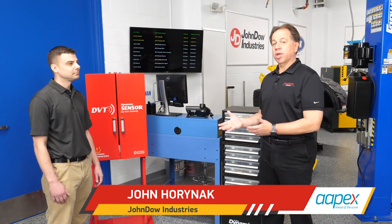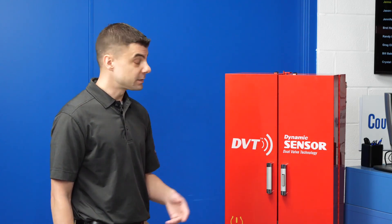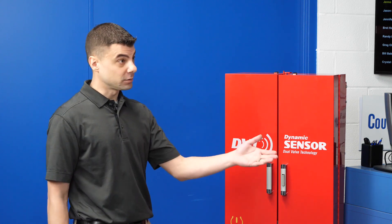I'm with John Horniak, and he's going to take us through what Dynamic Sensors have to offer. John, Dynamic has two distinct product support categories: Dynamic TPMS and Auto Service Parts.